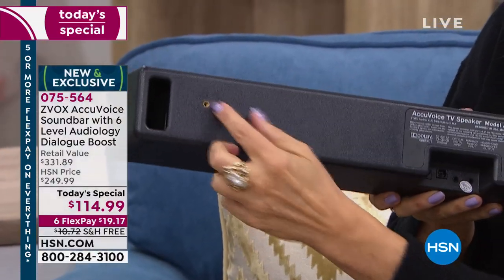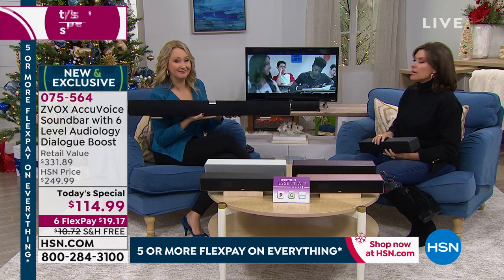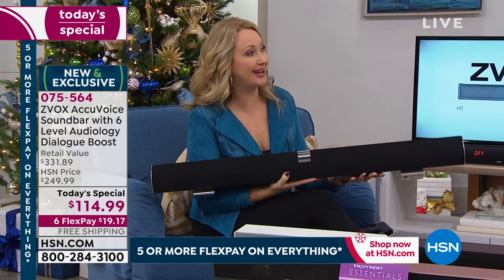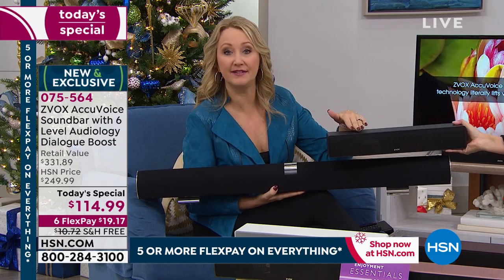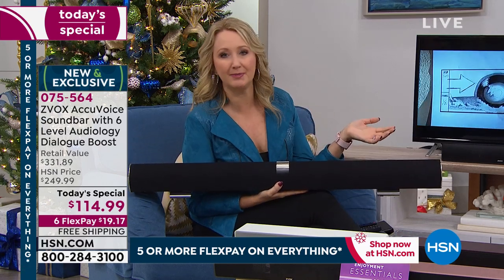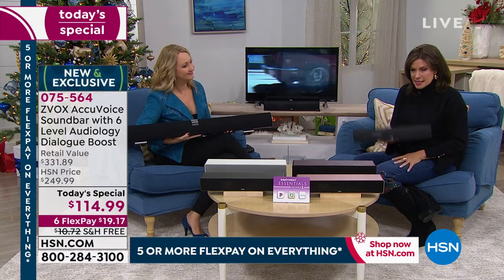I cannot tell you how many of these I have bought. The original required two remotes and didn't have the different levels of clarity. This thing is the newest, latest, greatest. One remote controls everything for you. The sound, the dialogue clarity is better than ever before, and the price has never been this low at $114.99. We're doing six flex payments — $19.17 on your credit card gets it home. Free shipping and handling. If you want to do the entire house with two or three TVs, do them all. This thing makes things louder, whereas Zvox makes things clearer — and it's patented technology that makes a tremendous difference.